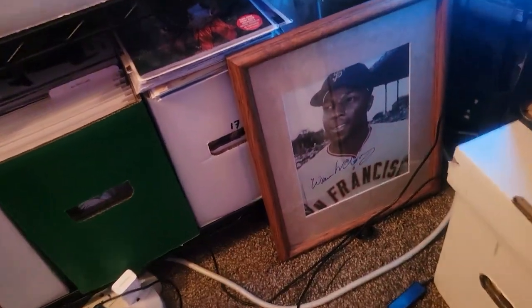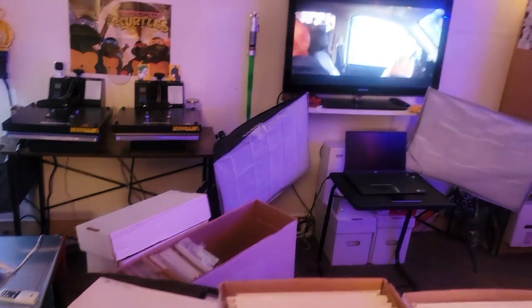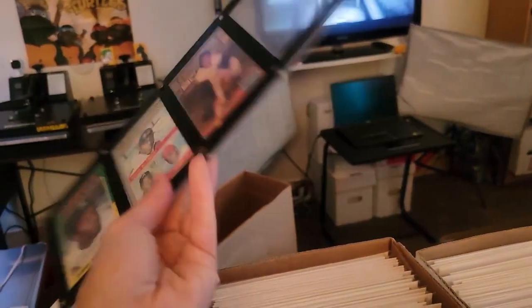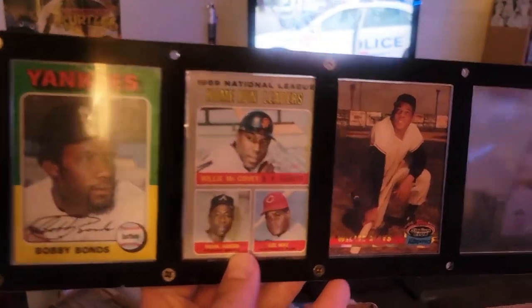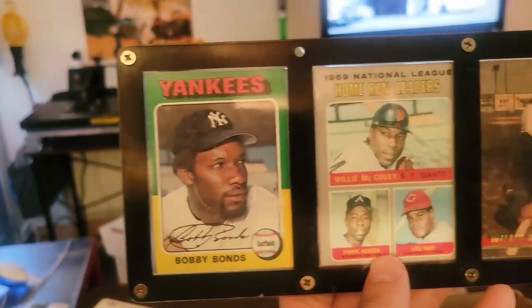Willie McCovey autograph portrait. Yeah, I know it's not comics, it's baseball, but I have a whole bunch of baseball, basketball, and football cards right over here. Look at all these — this isn't even all of them. These were in my son's closet, but he was like, 'Dad, I want my closet space, come get your stuff.' Here's some cards: Willie McCovey, Hank Aaron, Lee May, Willie Mays, and Bobby Bonds — some greats right there.